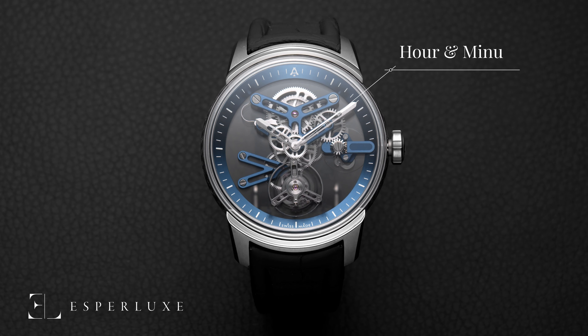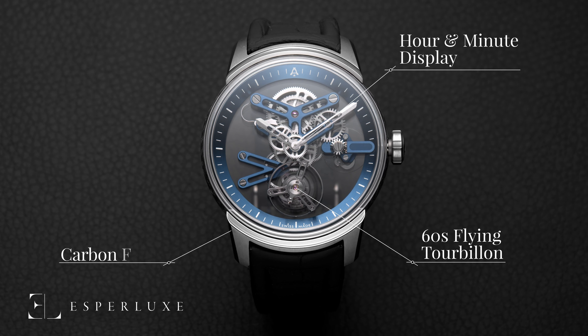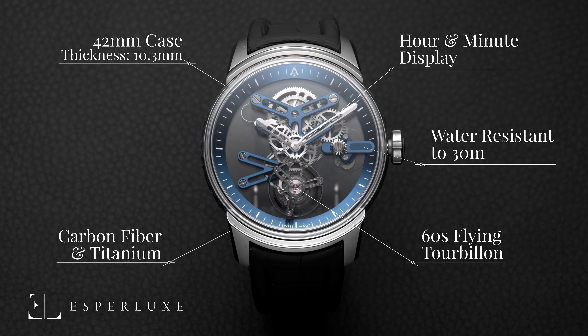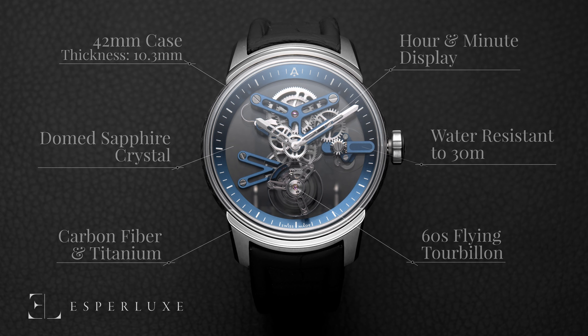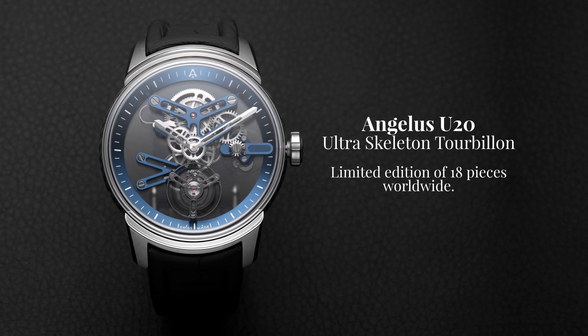The U20 displays central hours and minutes with a one-minute flying tourbillon at 6 o'clock. The case is made from NPT carbon fiber with grade 5 titanium lugs. It measures 42 millimeters with a thickness of 10.3 millimeters, and is water-resistant to 30 meters. The dial-side glass is crystal sapphire, domed with anti-reflective coating on the inside surface, and the caseback is also crystal sapphire. The U20 is delivered on a stealth black alligator strap with titanium insert and titanium buckle. The Angelus U20 Ultra Skeleton Tourbillon is limited to 18 pieces worldwide.